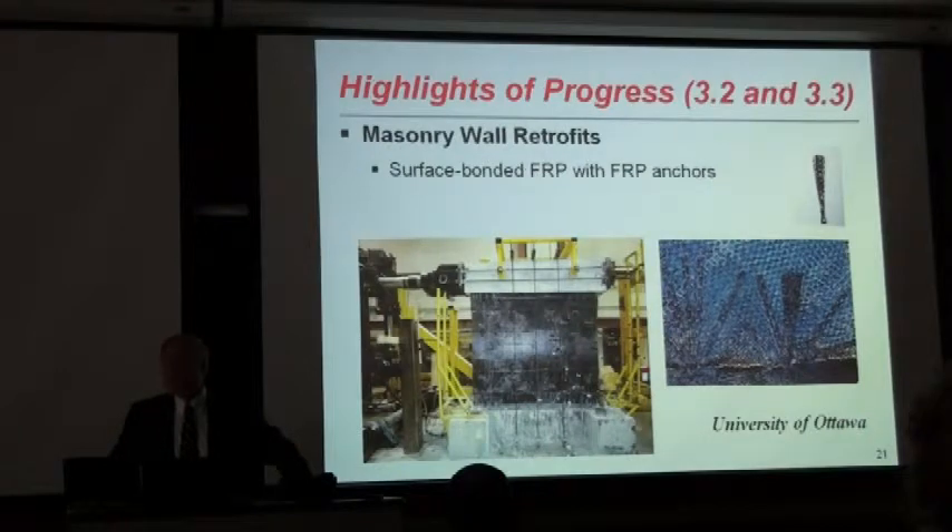In terms of masonry retrofit, there are two projects simultaneously going on at the University of Ottawa. The one you see was a partially reinforced masonry wall which has been retrofitted with carbon fiber sheets. These are surface-bonded CFRPs for shear control and control of diagonal tension cracks. We also wanted to improve flexural capacity and developed party anchors to anchor them to the concrete footing. We did get limited ductility essentially due to the existing reinforcement in the sample.